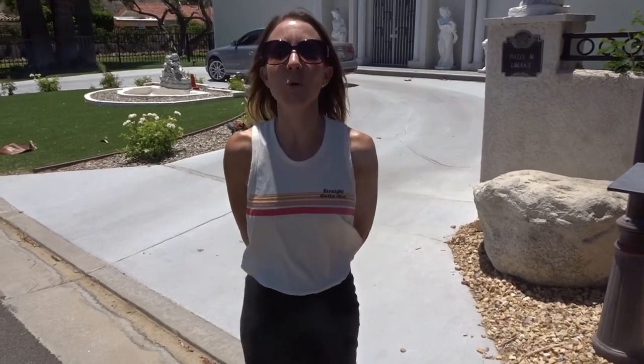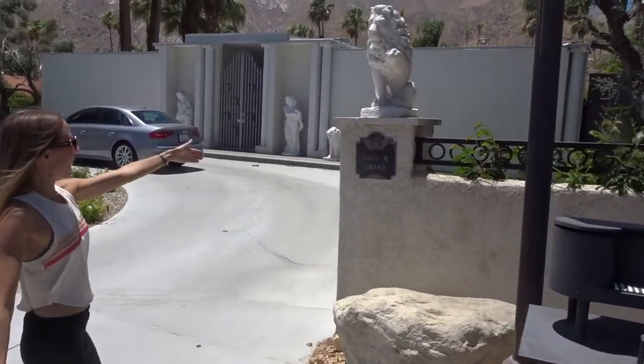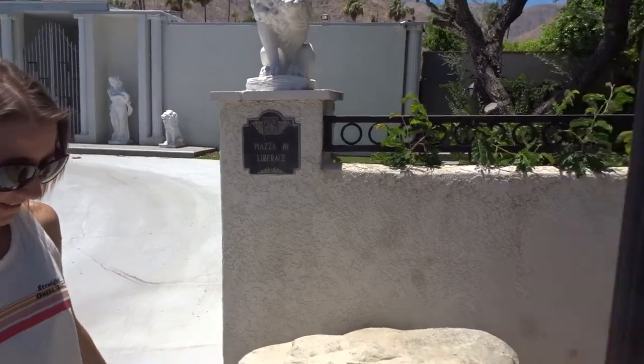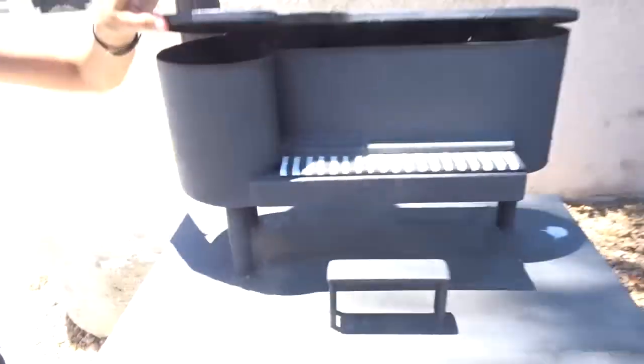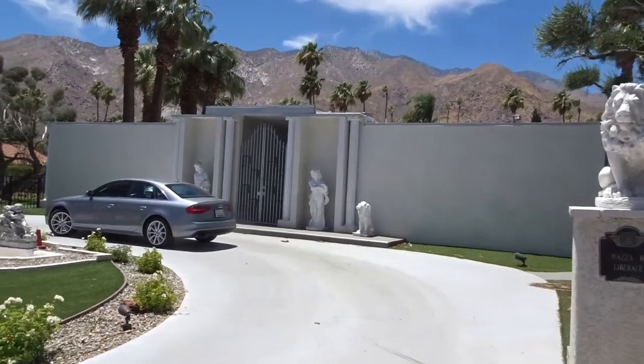Next stop, we are at 1441 Kauai Drive. We have reached Piazza di Liberace. This is his original mailbox — so cool. This is Liberace's home.